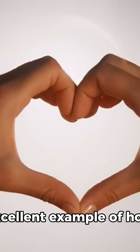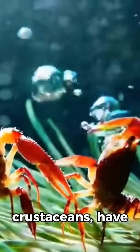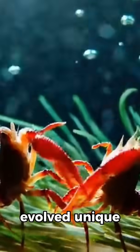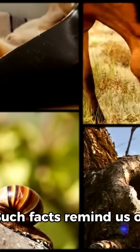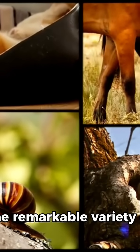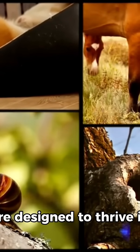This unusual placement of the heart is an excellent example of how diverse life can be. Shrimp, like many crustaceans, have evolved unique anatomical features that suit their aquatic lifestyle. Such facts remind us of the remarkable variety of nature and the many surprising ways animals are designed to thrive in their environments.